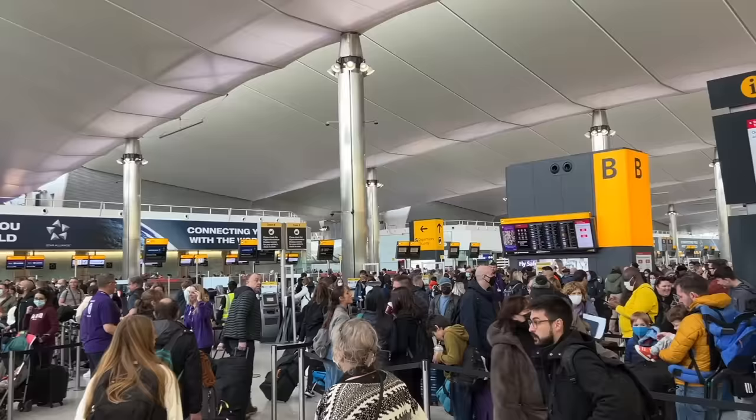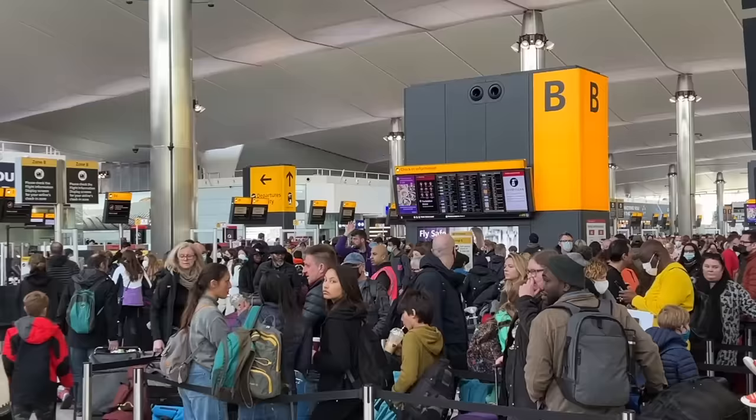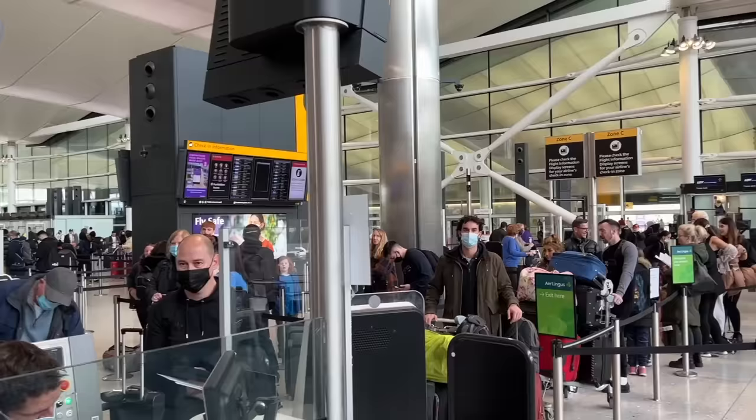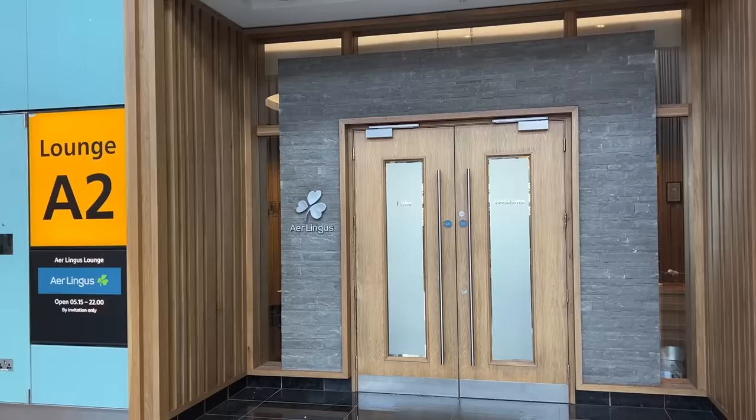A super busy day at Heathrow — I think the crowds are back. Everybody's traveling. It's great to see such a quick rebound, very, very busy. And now I'm off to Ireland, my first time visiting Ireland, looking forward to it and flying Aer Lingus.